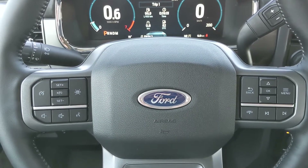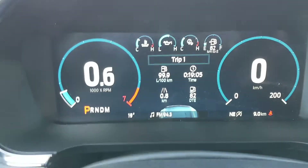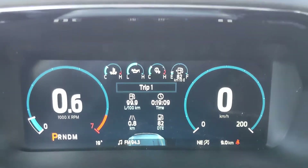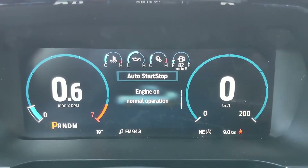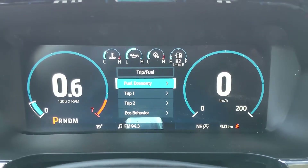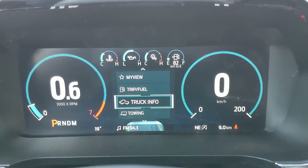Now sitting in the truck with it running, on the right-hand side of the steering wheel you have controls for your center info screen and a fully digital cluster. You can look at your trip one and two information, eco behavior, auto start-stop status, driver assistance settings, and fuel economy.